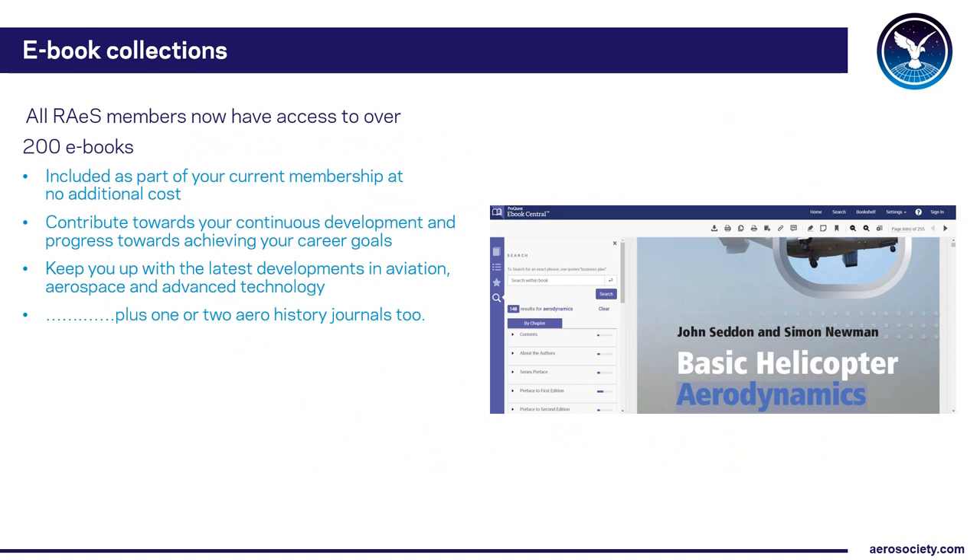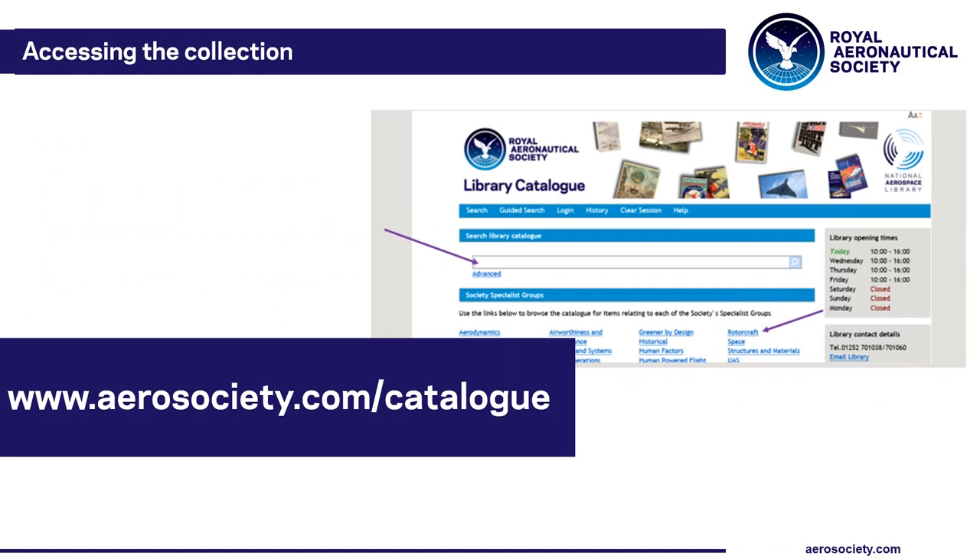E-journals are only half of the Society's e-library — the other half is e-books. We have over 200 textbooks designed to brush up your skills, perhaps on new areas or topics you haven't revisited for a while. There's content on aero engineering and space engineering, air transport management, maintenance, avionics, green aviation, aero history titles, and books suggested by the Society's reviewers. For more information, watch the e-books video.